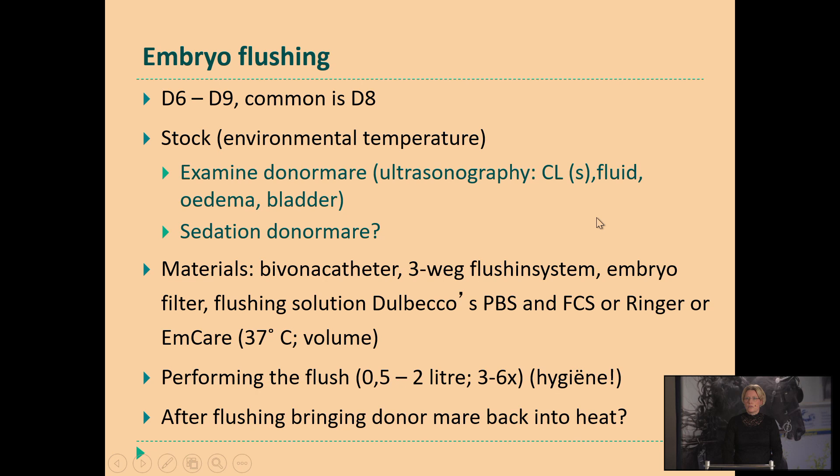Then we place the donor mare in a stock and check her — is everything okay? Is she nice in diuresis? Doesn't she have free fluid in the uterus? Is there a corpus luteum? Is it one or two — can I expect one or two embryos? Is her bladder not too full? Because then I will have difficulty during the flushing when she starts to urinate — not good for my hygiene and also not pleasant for me standing behind the mare.